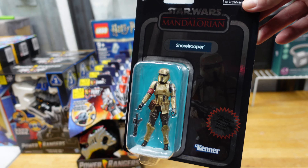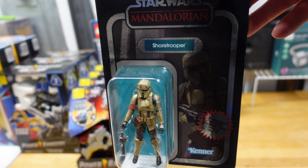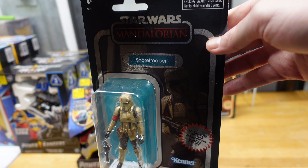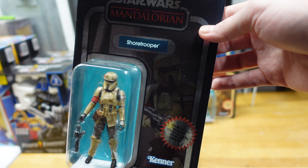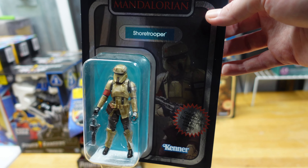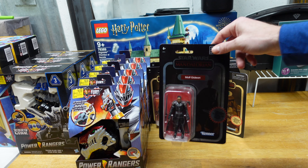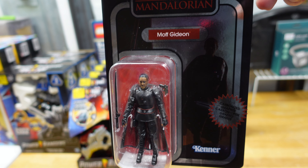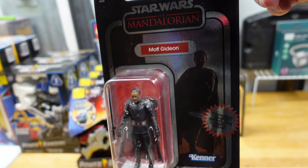First couple of items here — these were like hidden clearance. I found these on BrickSeek, they were five dollars, and then I found them in store using the Walmart scanning app because that's how you find the good stuff. They were labeled at $15 but I paid five dollars a piece. I got three Shore Troopers and three Moff Gideon as well. I'm going to try and make a bundle out of these because individually they're selling for about $15 with free shipping, but if I do a bundle maybe I can do a little bit better.